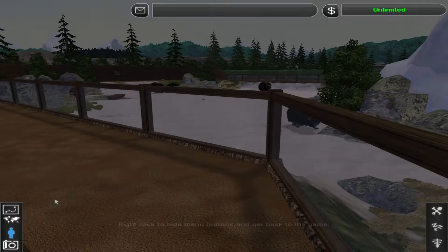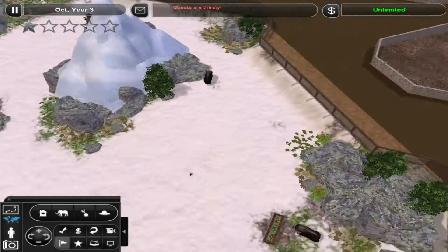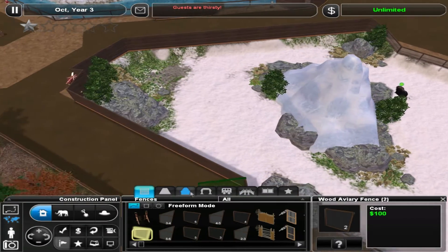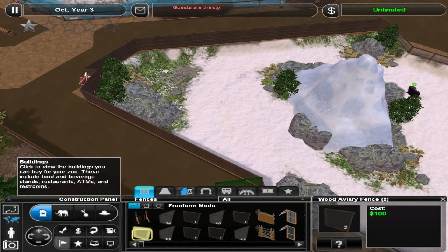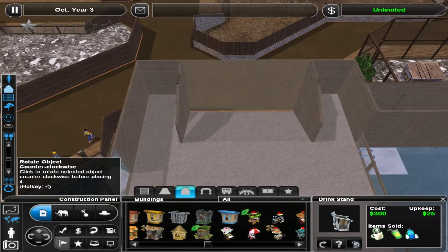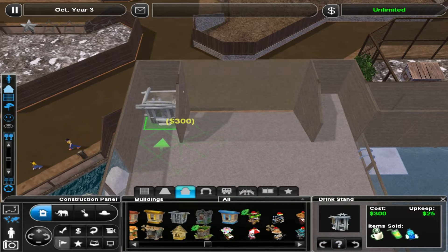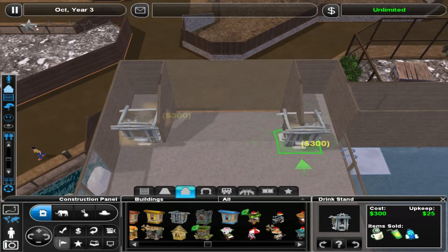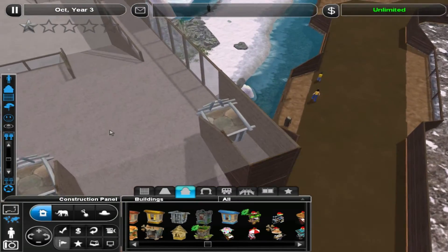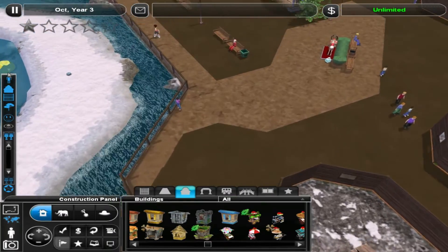Look at those muskox. Guests are thirsty — that's one thing I haven't added: water or drink stands. Let's just do that really quickly. We have a drink stand over here and over here. Maybe guests will come to that. I don't know, that's something I'll sort out later.